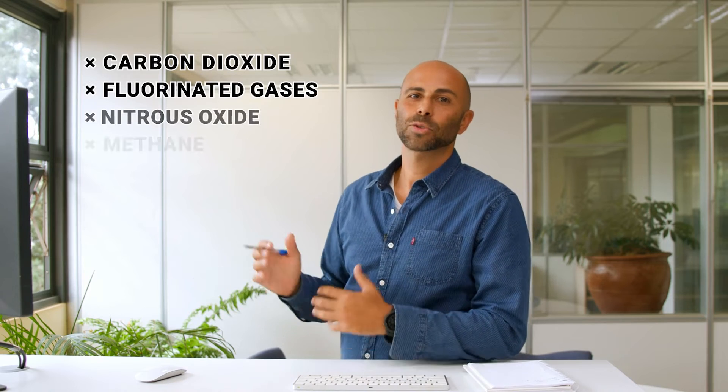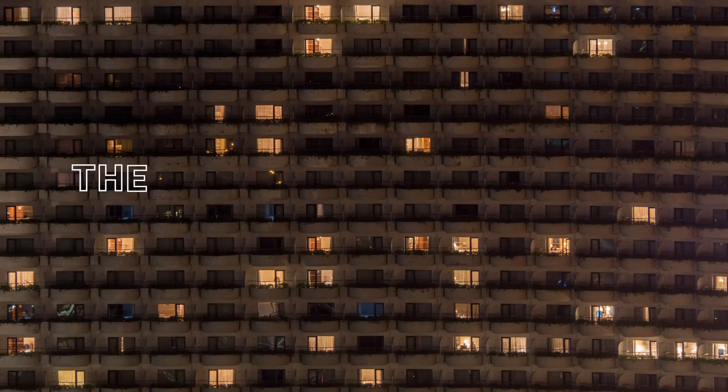First, a quick refresher. Greenhouse gases trap heat in the atmosphere. While there are many different sources, most of these emissions come from the burning of fossil fuels to generate energy. These need to be measured because knowing how much we pollute is the only way to manage it.